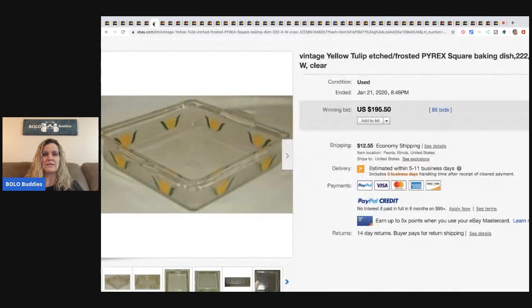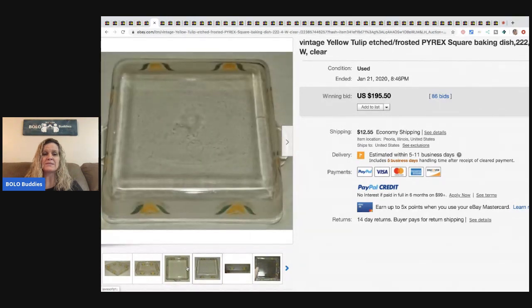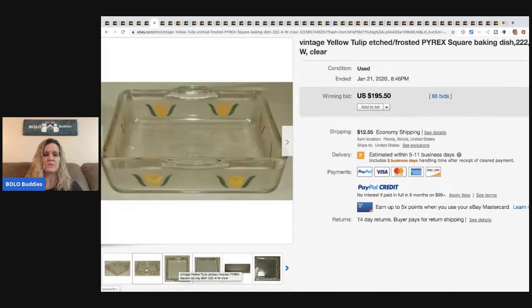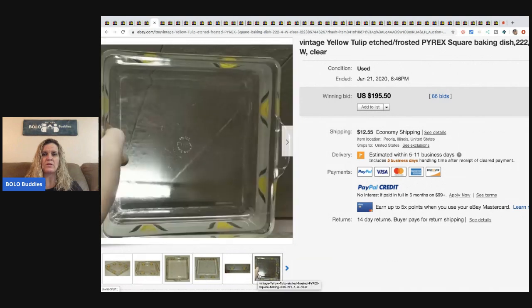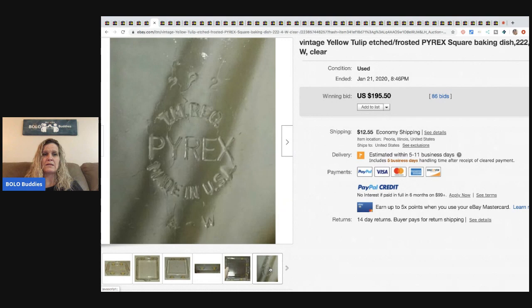The next item is a vintage yellow tulip etched frosted Pyrex square baking dish. I love pulling up Pyrex — I know a lot of people look for it, and some of it isn't worth much, but I do have a Pyrex video if you want to check that out. This one sold for $195 with 86 bids.